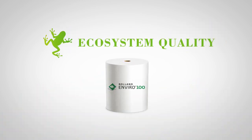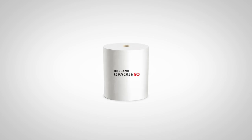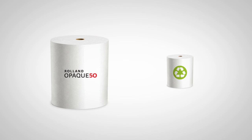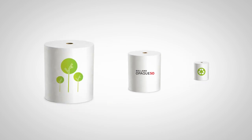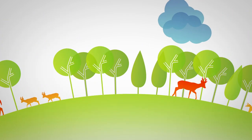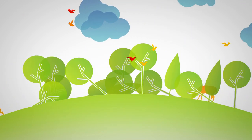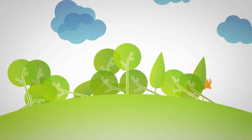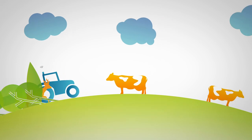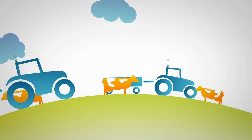Roland Enviro 100 has a small impact on ecosystem quality. Roland Opaque 50 has a greater impact than the generic 100% recycled paper, but smaller than virgin paper. Virgin pulp production requires tree cutting, which directly impacts forest ecosystems. In addition, the use of chemical products derived from plants impacts soil ecosystems during their cultivation.